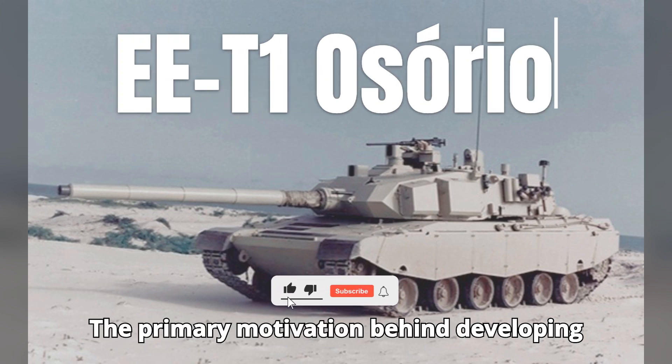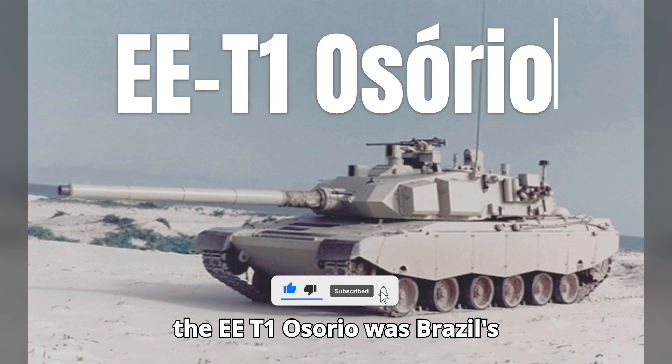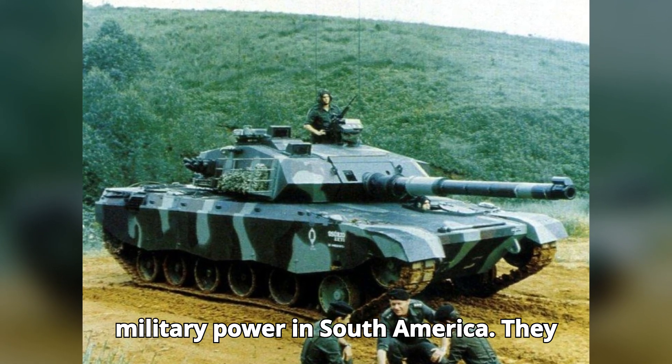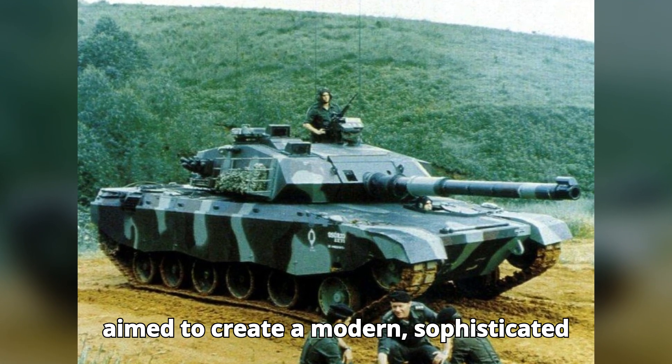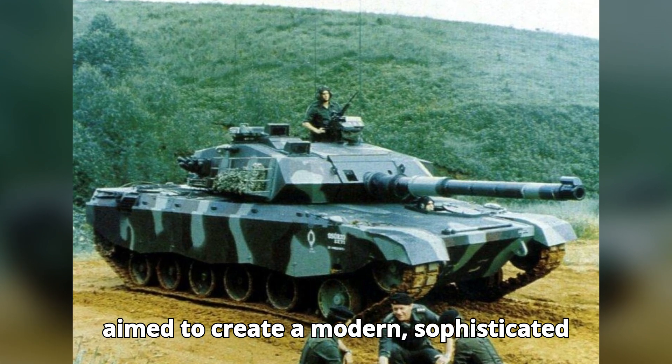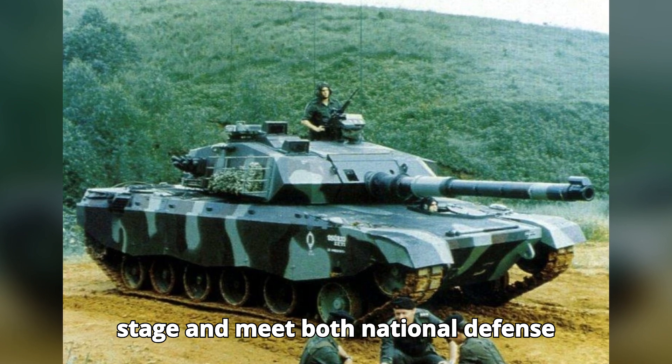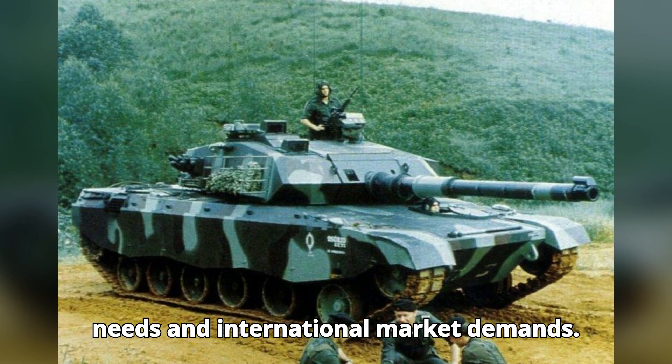The primary motivation behind developing the EET1 Osorio was Brazil's desire to establish itself as a leading military power in South America. They aimed to create a modern, sophisticated tank that could compete on the global stage and meet both national defense needs and international market demands.